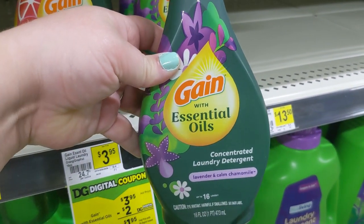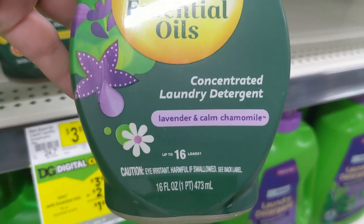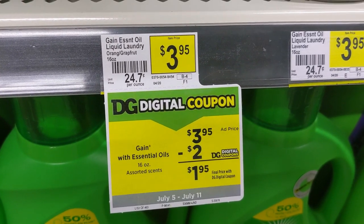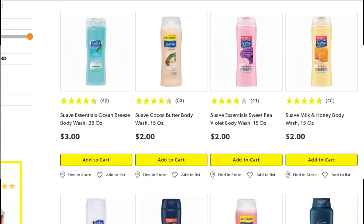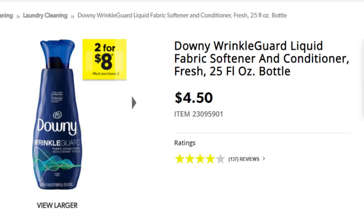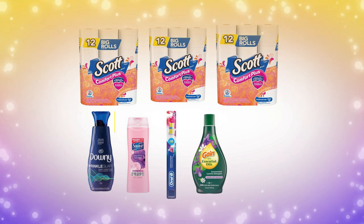Next, pick up one of the Gain Essential Oils laundry detergents. These are 16 ounces — it's kind of a small bottle for detergent, but it's a new product to try out and some people are really liking the essential oils. It's $3.95 and we're going to use the $2 off paper coupon from the 7/5 P&G insert. Next, pick up one of the Suave body wash for $2.00 — we have a $1 off digital coupon making it just $1.00. Then pick up one of the Downy Wrinkle Guards, the $4.50 version, and we're using the $3 off paper coupon from the 7/5 P&G insert. Pick up any $1.00 item from the dollar aisle just to make sure you're hitting that $28.00 total.